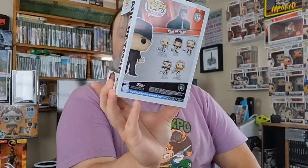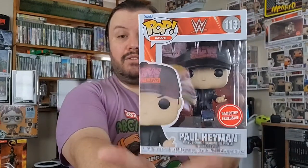Another one that I picked up that I didn't even know was a pop figure was this Paul Heyman pop from ECW. I'm a big ECW fan. I grew up watching Extreme Championship Wrestling. They've got a very nice Paul Heyman pop figure. He even has the hat, this traditional and famous ECW hat, and he even has a microphone there as well. This is a GameStop exclusive, and I believe you can still find these.